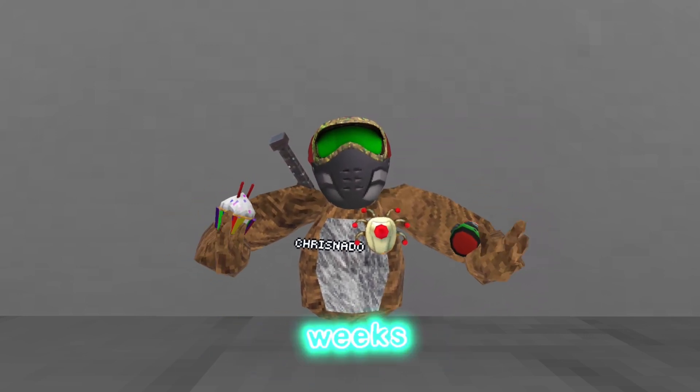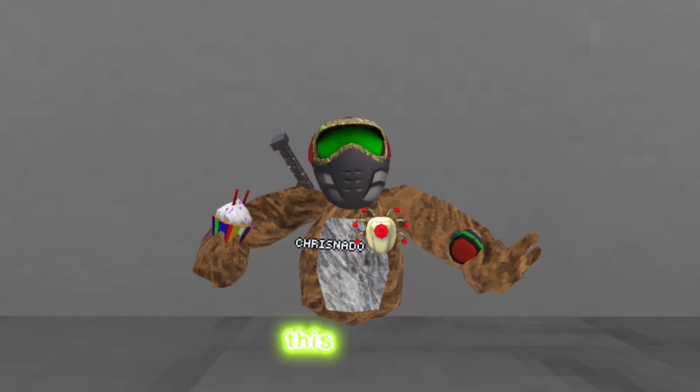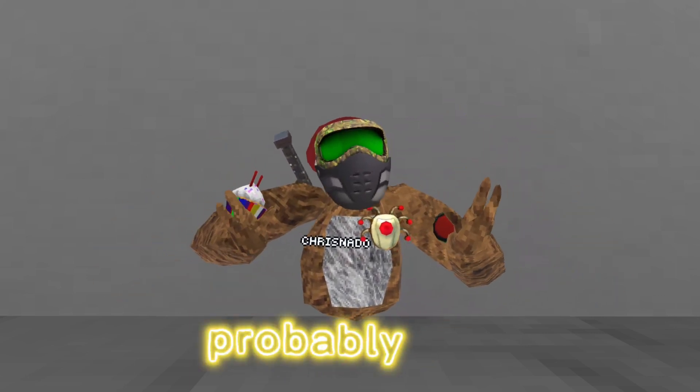Since summer starts in about two weeks and the seven-day notice for the basement cosmetics recently just happened, we can expect to see this beach map and the beach cosmetics very, very soon.